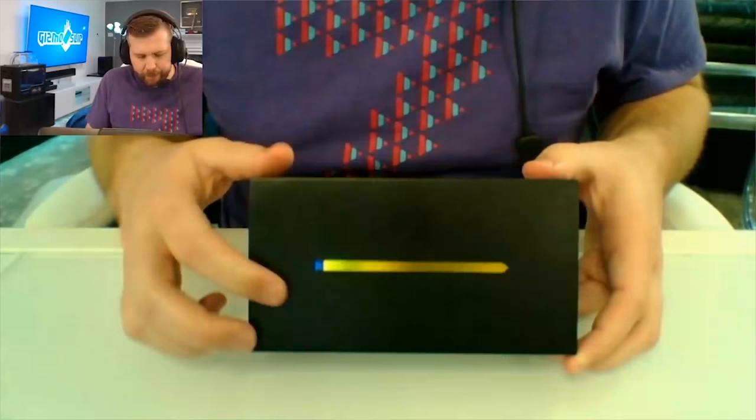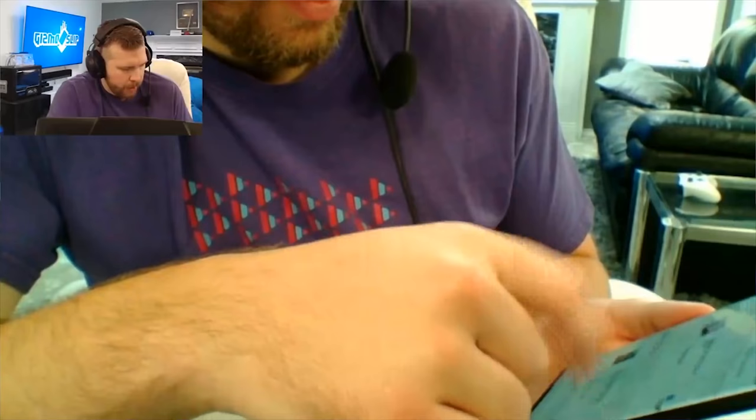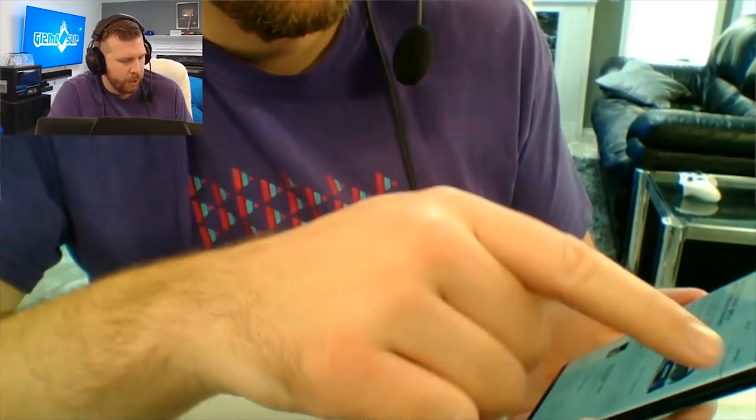I got my Note 9 from Samsung.com two days early. I unboxed the device live in front of hundreds of people on the stream and tried to unlock the 15,000 V-Bucks and Galaxy Skin because I live stream Fortnite. I want that Galaxy Skin as soon as possible — it increases your viewers, it's a really cool and very exclusive skin, and I'm a big Fortnite player.